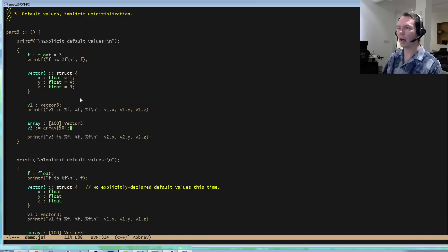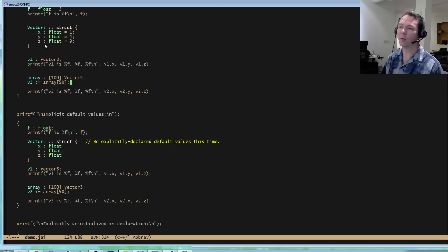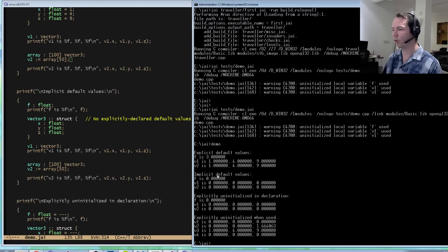In the implicit default value section we're doing the same thing but omitting those non-zero values. F is a float so it's going to be zero. X, Y, and Z are floats with no default values given. By the way, this is a different vector3 — so we have local structs, and that works just fine unlike some other compilers. We're instantiating a vector3 — it should be zero — making 100 of them, pulling the 50th out — it should be zero. And in fact all this stuff was zero.